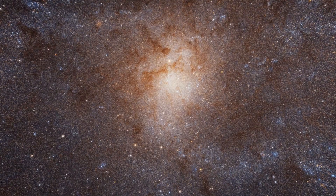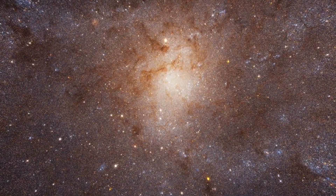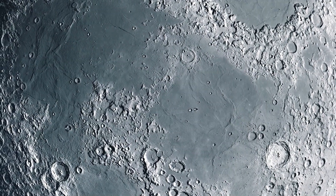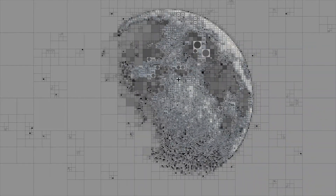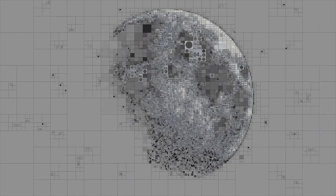We will begin our grand tour close to home with our immediate neighbor, the Moon. Due to the Moon's large apparent size in our sky, Hubble cannot capture its entire surface in a single image. Moreover, other missions, such as NASA's Lunar Reconnaissance Orbiter, provide far better images of the Moon. Thus, Hubble's time is better utilized elsewhere.